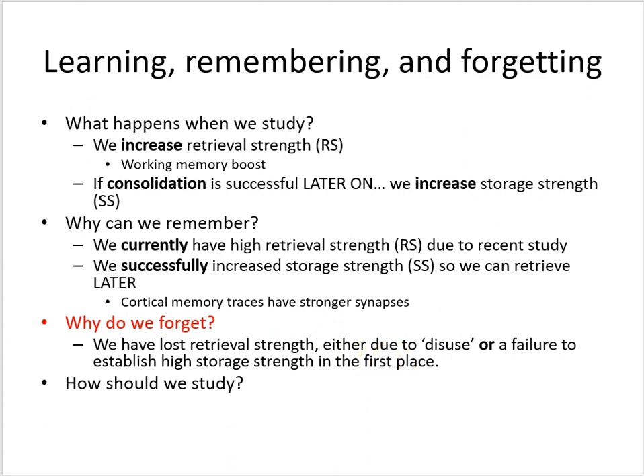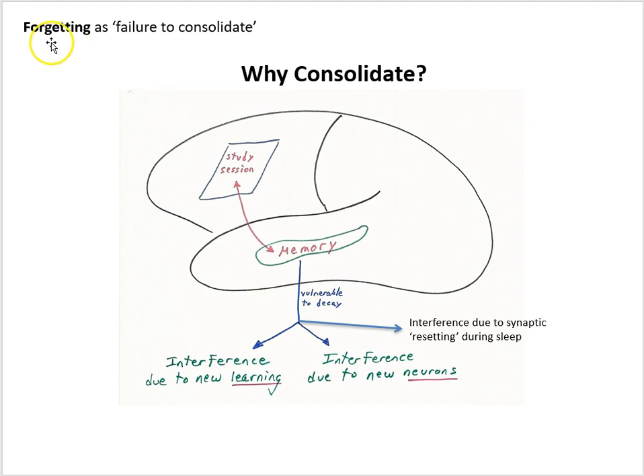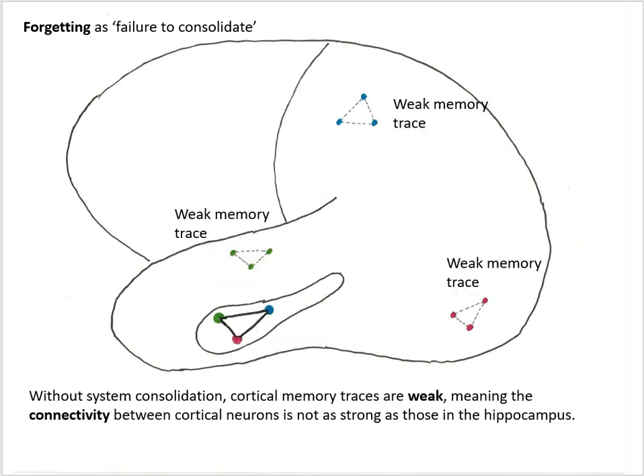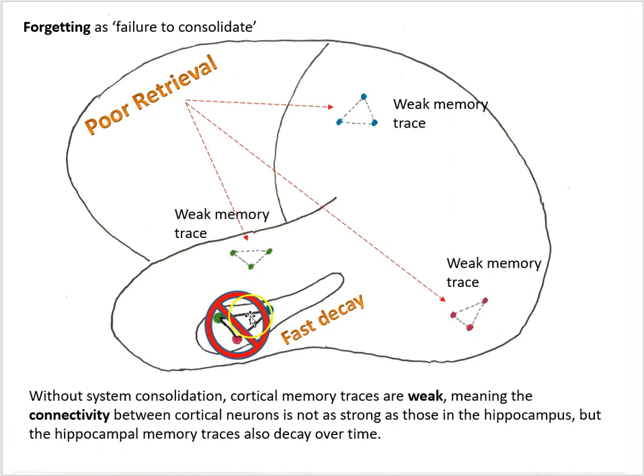Let's consider forgetting as a failure to consolidate. Why do we do system consolidation? Because the memory traces in the hippocampus are vulnerable to decay — interference from new learning, interference from new neurons, interference from synaptic resetting. If we don't successfully do system consolidation we're going to be left with weak memory traces. System consolidation is that communication between the hippocampus and the cortical memory traces. If we don't do it, we're not strengthening connections between the cortical neurons allocated to the memory trace, so we're left with weak memory traces in the cortex. The hippocampal memory trace might be strong for a while, but it's temporary — it will decay quickly due to all those kinds of interference. So if we fail to do system consolidation we'll be left with weak memory traces and poor retrieval for that information in the cortex.